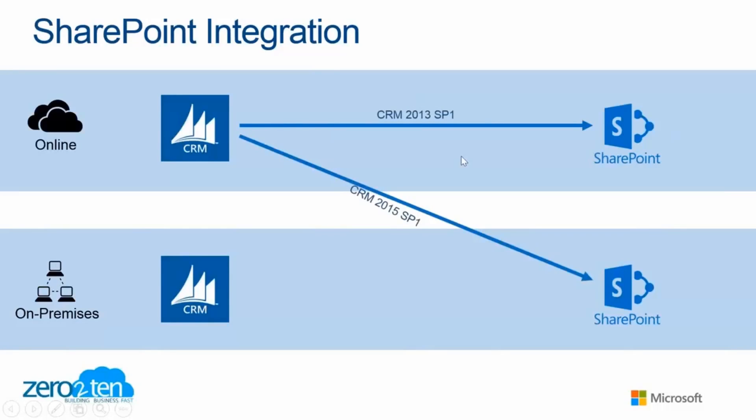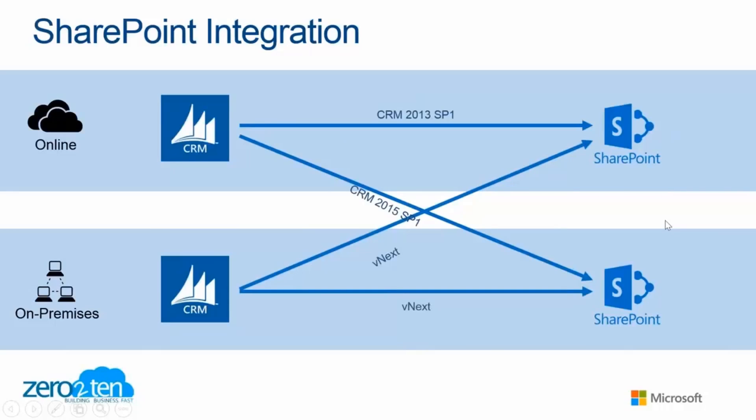With this release now, there's a very easy way to also create the connection between CRM Online and SharePoint on-premise. The product team is also working on the other combinations — CRM on-premise to SharePoint on-premise, and CRM on-premise to SharePoint Online — trying to cover off all the key areas. So already done in this release, coming soon.